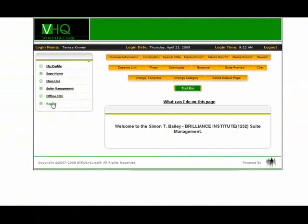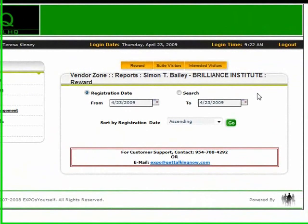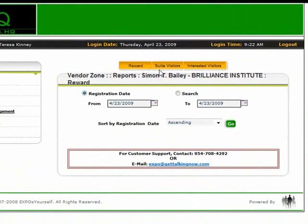Finally, our reports section makes prospect follow-up a breeze. Additionally, we offer daily email notification of visitors and interested prospects to your suite. I hope this information was helpful. Thank you.